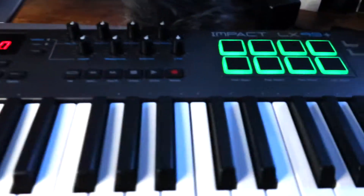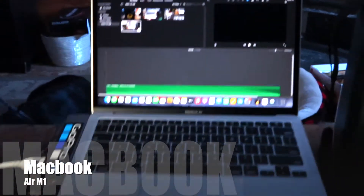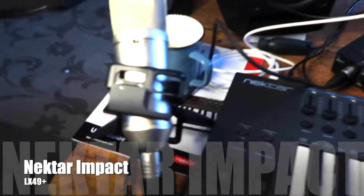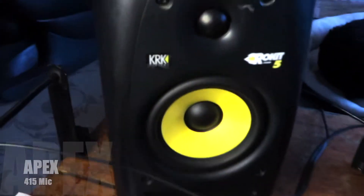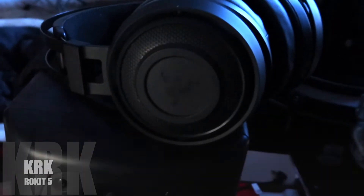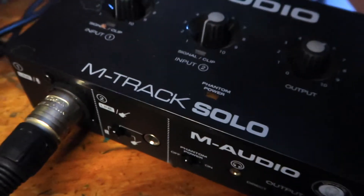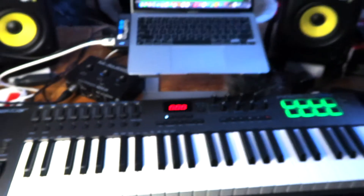A home studio in 2022 consists of a laptop, a MIDI controller, a condenser mic for vocals, studio monitors, headphones, and an audio interface to plug in your microphones, guitars, or line ins. That's all you need in 2022.